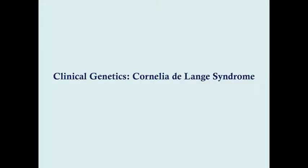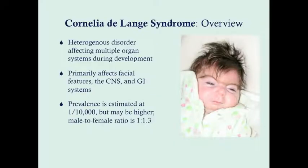Hello again friends. We are going to discuss a rather conspicuous syndrome called Cornelia DeLange syndrome. This is a heterogeneous disorder that affects multiple organ systems during development, with varying severities. However, all forms of the syndrome share these very distinct facial features, which should make the diagnosis relatively apparent within the first several weeks of life after the child is born.